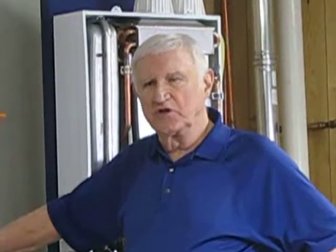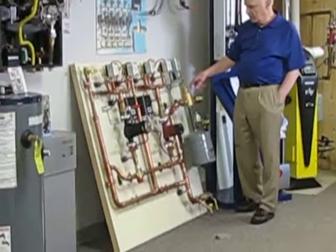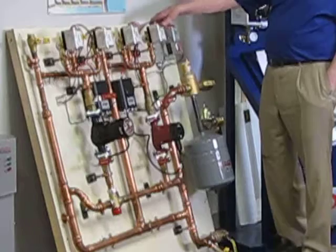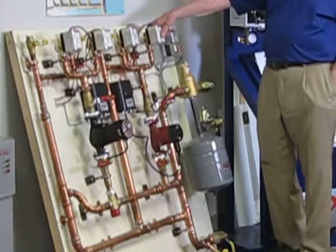One of the products that we carry to make the job easier for the do-it-yourselfer is this typical prefab radiant floor heat pump module. This particular one uses four zone valves and two circulating pumps. We have made these as large as eight circulating pumps for an eight zone system and we custom design them per the job.